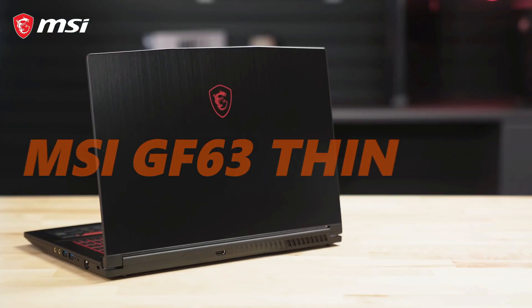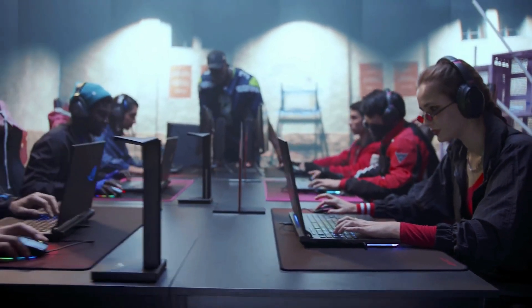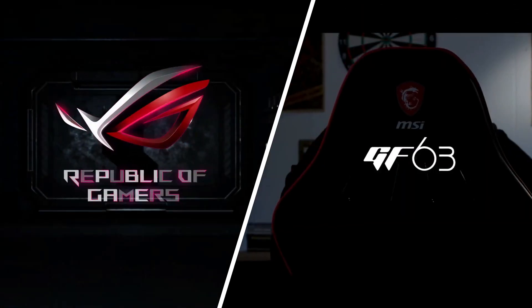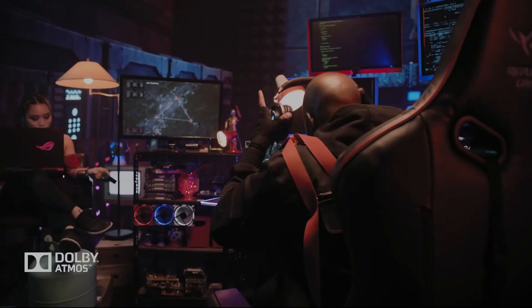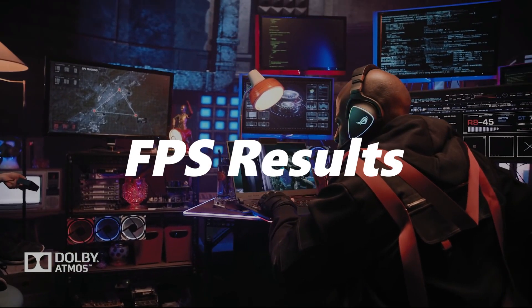The MSI GF63 Thin and the ASUS ROG Strix G are two of the most wanted laptops in entry-level laptop gaming. This video will be a comparison between these two laptops, helping you find the best one suited for you. The comparison will be based on key specs, benchmark performance, and FPS results.